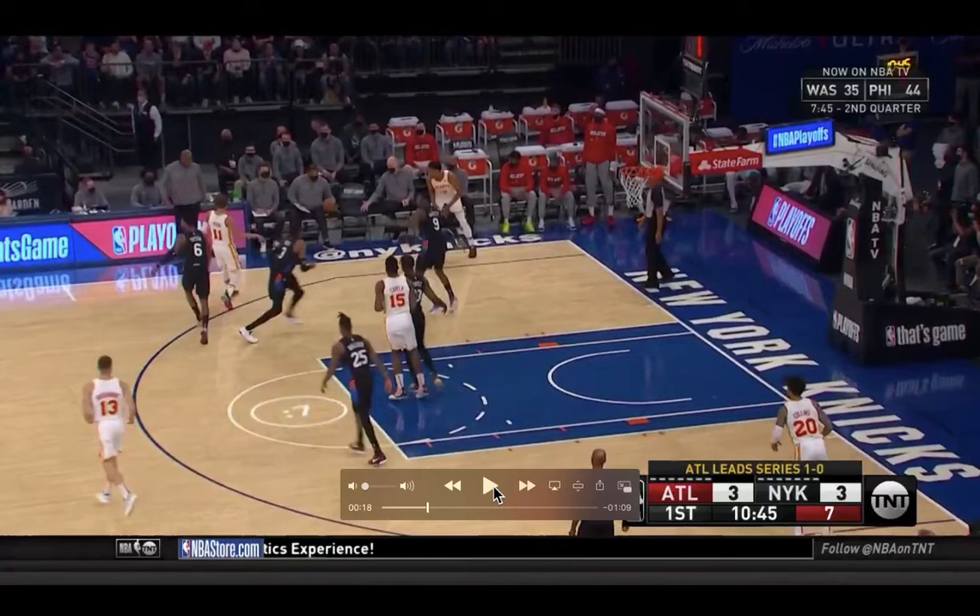This was a recurring theme throughout the game. We didn't do it every time — we mixed up different approaches to the ball screen, which I think helped a lot. Young wasn't sure what was coming, so it took him a little while to assess the situation, compared to the last game where we mostly used drop coverage and he was just able to walk into the paint and get off his floaters or look for lobs.